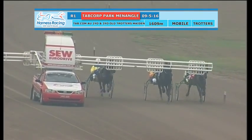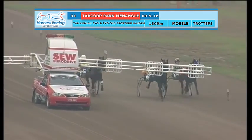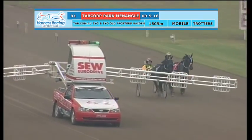Just about set for a start. Ready to go. There goes the green light. The arms fold back and they're off.